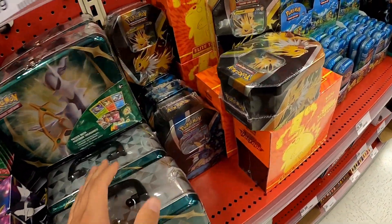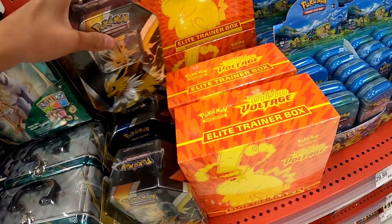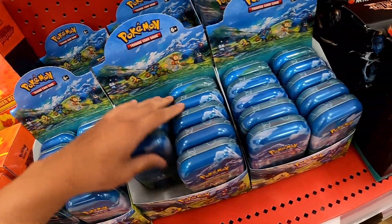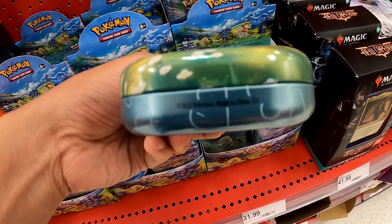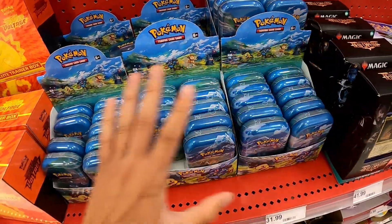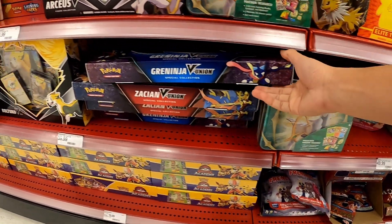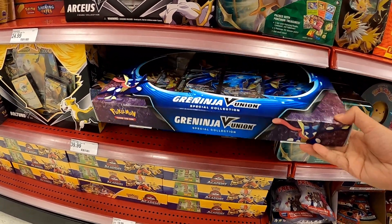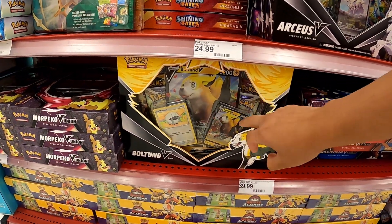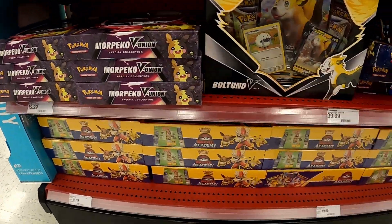We have some 2022 tins — Eevee Evolution tins, so Jolteon, Vaporeon — and ETBs of Voltage. There are so many tins here, the i21 tins. And then more 2022 boxes — V-Union boxes: Greninja, Zacian, Boltund V-Union boxes, and Battle Decks.